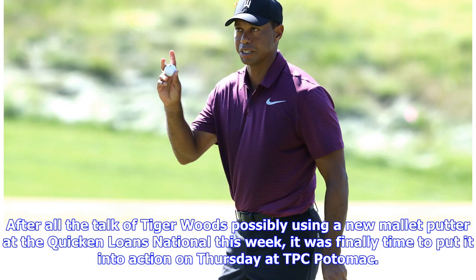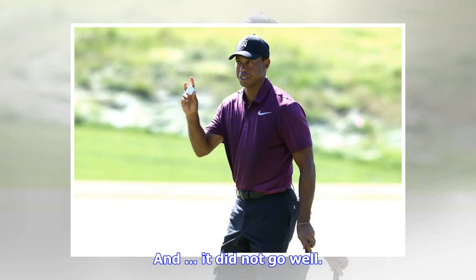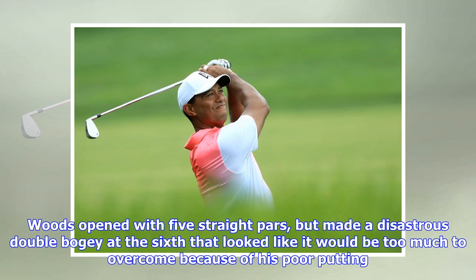After all the talk of Tiger Woods possibly using a new mallet putter at the Quicken Loans National this week, it was finally time to put it into action on Thursday at TPC Potomac. And it did not go well. Woods opened with five straight pars but made a disastrous double bogey at the sixth that looked like it would be too much to overcome because of his poor putting.